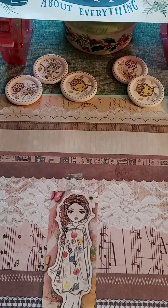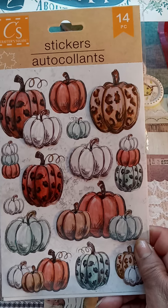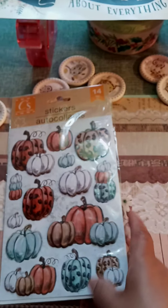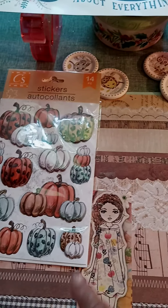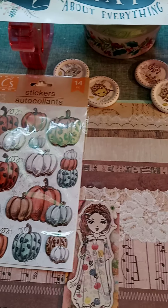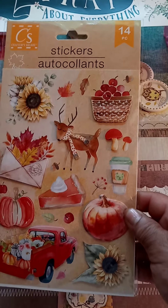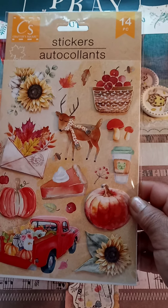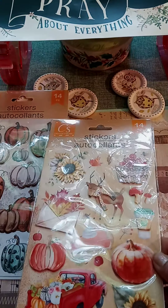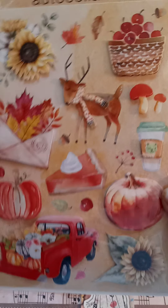From Crafter Squares — stickers, pumpkin stickers, adorable! I was so happy when I walked into Dollar Tree and saw all this cuteness. It's about time. Crafter Squares, 14 pieces, four stickers here. And let me see how many pieces that one brings — that one brings 14 also. Look how pretty, look at that deer!